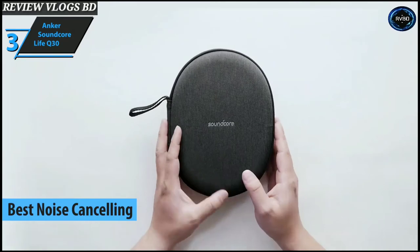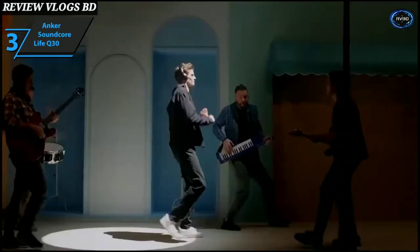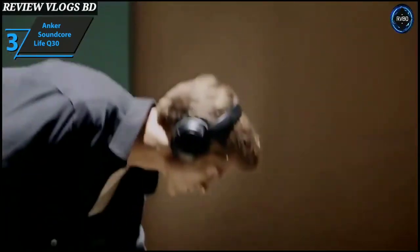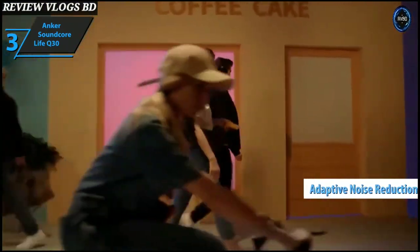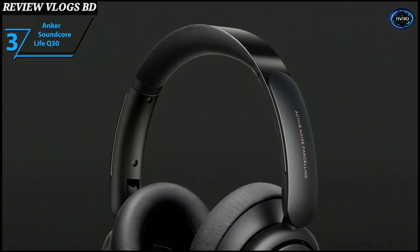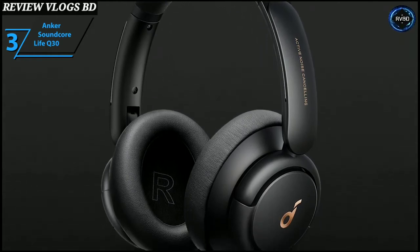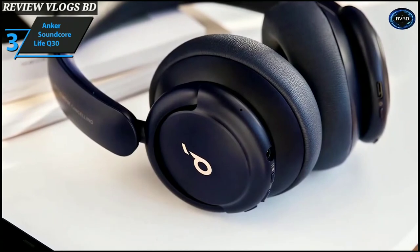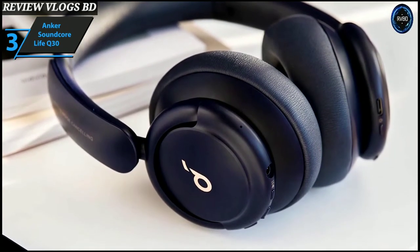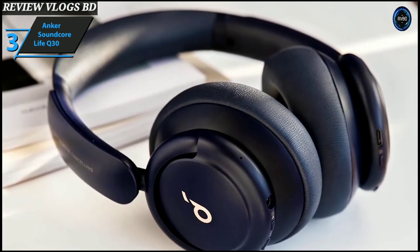Up next, meet the Anker Soundcore Life Q30 — the best noise cancelling budget wireless headphones on the market in 2021. These are quite comfortable, equipped with a long-lasting fast-charging battery and versatile sound adjustments. They can significantly improve bass sound, and the transparency mode provides added value, while the outdoor mode with adaptive noise reduction is particularly impressive for reducing complex noise sources. The headphones are elegantly designed with rounded cups featuring the Anker Soundcore logo in reflective gold. Mostly made of plastic with a metal headband, the headband expands with a positive click and fits with minimal stretching.